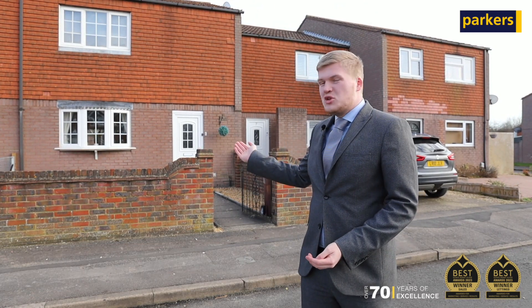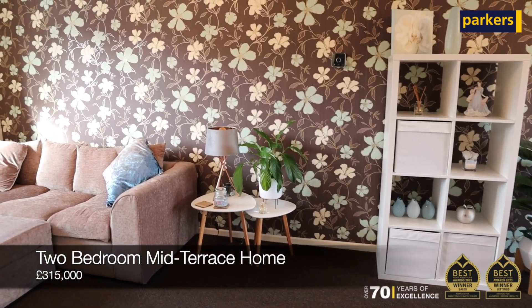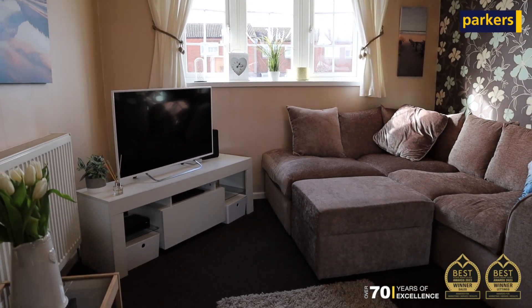The property itself is a two-bedroom mid-terrace family home which offers a living/dining area, two bedrooms upstairs, and a family bathroom. The property also has residents' parking and a garden to the rear.